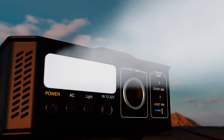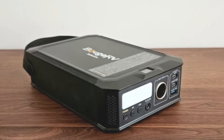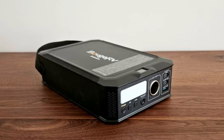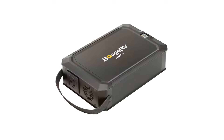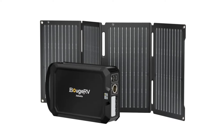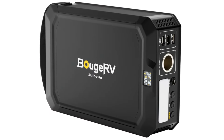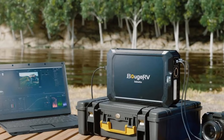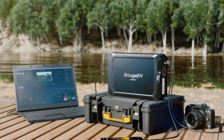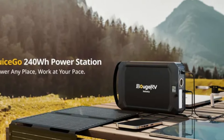One of the standout features of the JuiceGo is its lightweight and portable design, weighing just around 5.5 pounds, making it easy to carry during hikes or while traveling. The ergonomic handle adds to its portability, allowing users to transport it effortlessly. The built-in LED display provides real-time information on battery status and output. The Bougia RV JuiceGo is also equipped with advanced safety features, including overcharge protection, short-circuit protection, and temperature control, ensuring your devices are safe while drawing power. It operates quietly without the noise of traditional gas generators, and can be recharged using solar panels, making it an eco-friendly choice for off-grid adventures.